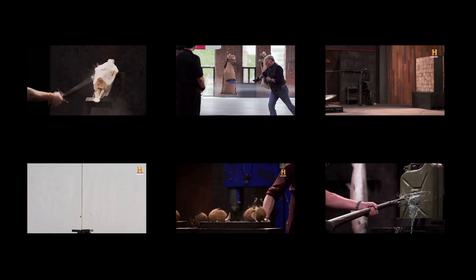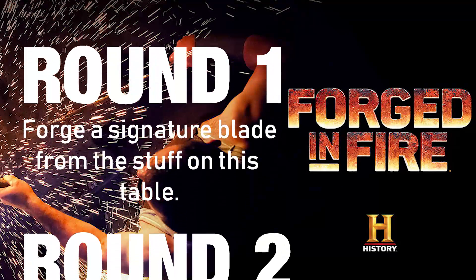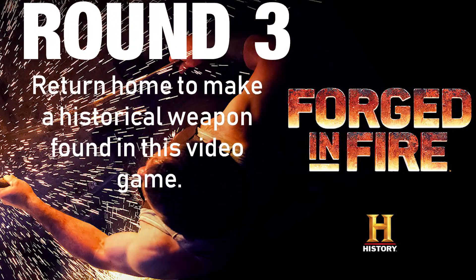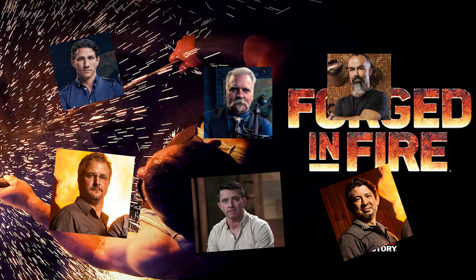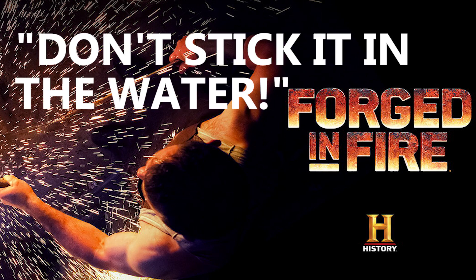Alright, for those of you who are sticking it out, Forged in Fire is a TV show where four bladesmiths compete in a series of timed challenges to make a blade. There are three stages and one contestant is removed at the end of each round after their work is reviewed by a panel of judges, leaving a winner who gets $10,000. If you're like me, you've seen every episode and have the impression that Forged in Fire is less about winning and more about not losing.